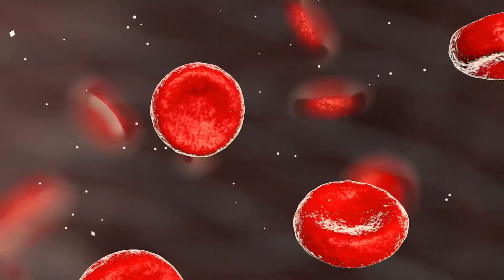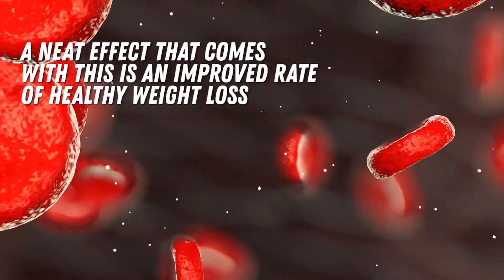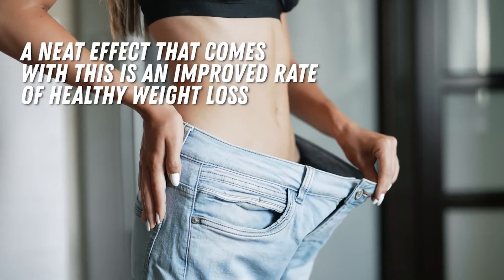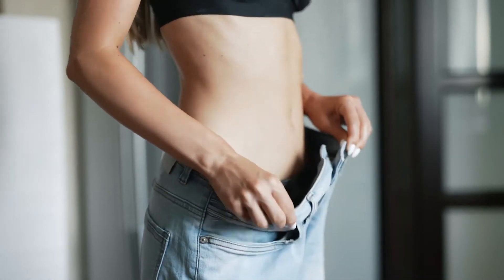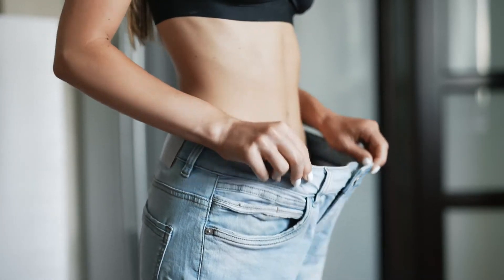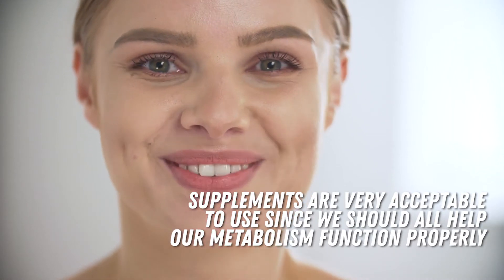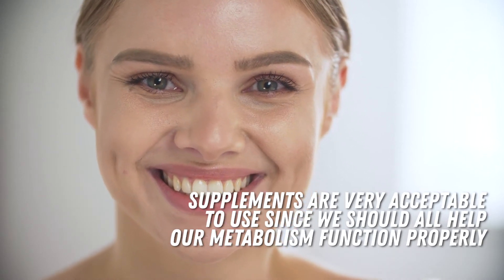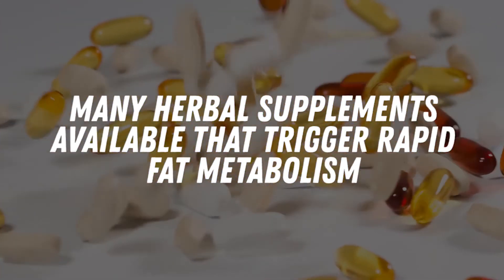Now, while our goal is to keep our hearts and arteries healthy, a neat effect that comes with this is an improved rate of healthy weight loss. Keep in mind that if you do healthful practices, good weight loss follows. Supplements are very acceptable to use since we should all help our metabolism function properly. And there are many herbal supplements available that trigger rapid fat metabolism.